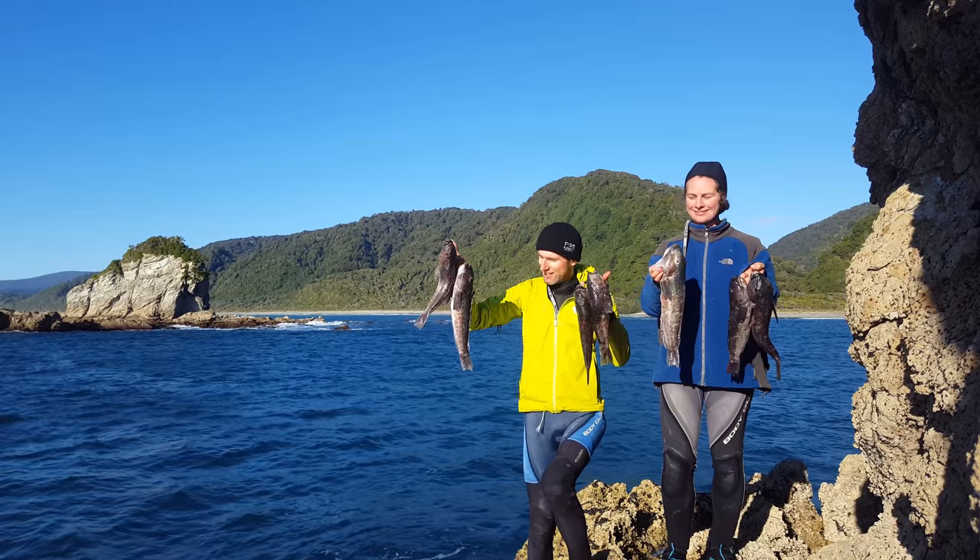We've been out here for a couple of hours now. We've been warming ourselves up on this side of the rock — it was a little bit windy and cold on the other side. But now we're nice and warm, we've caught ourselves seven blue cod today, and it's time to swim back to shore and head home and deal with the fish.